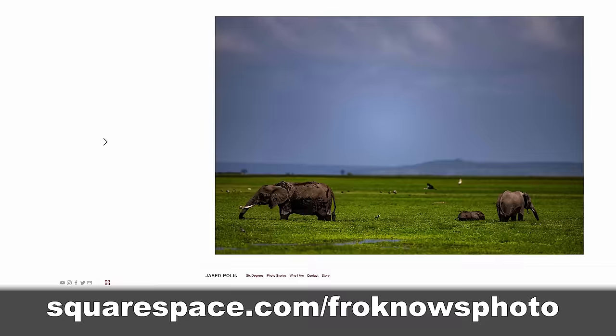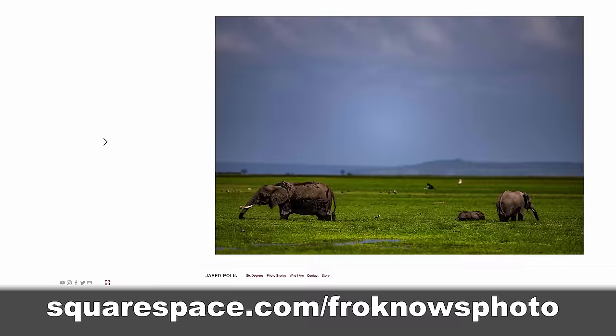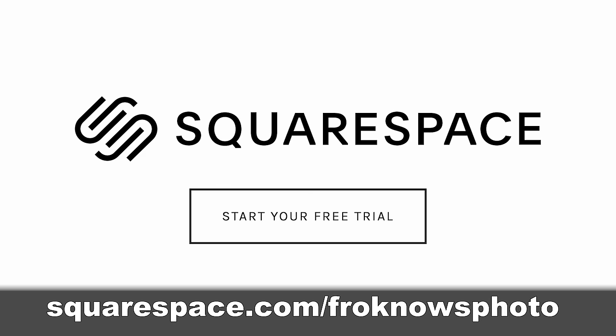To get your 14-day free trial, head on over to squarespace.com/froknowsphoto. If you decide that it's for you, use the code froknowsphoto at checkout to get 10% off your first order.